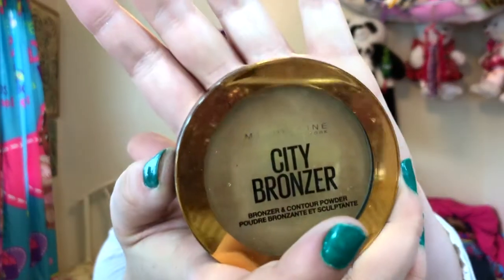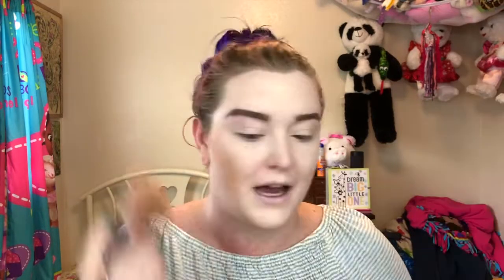This is the Maybelline City Bronzer and it smells really good — so much that I'm actually trying to snort it apparently. I literally can't even explain what the smell is, it just smells delicious. Oh my, I may have overshot here. Don't worry, I will blend that out and pretend like it never happened. I'll take another big fluffy brush and blend that out with some blush, because that's a bit much. I didn't mean to put that much on.